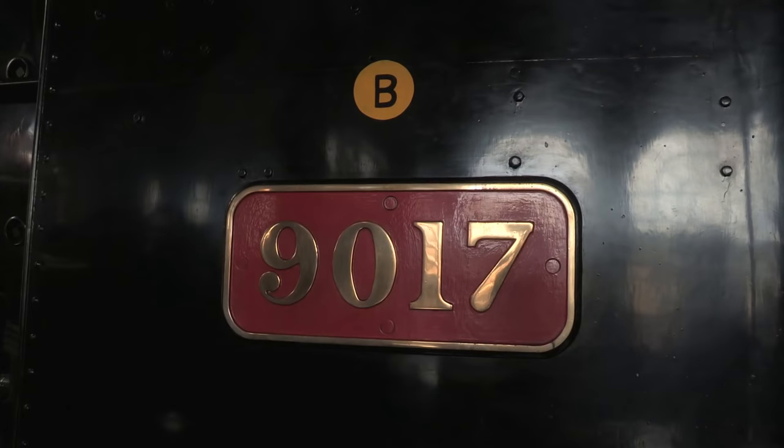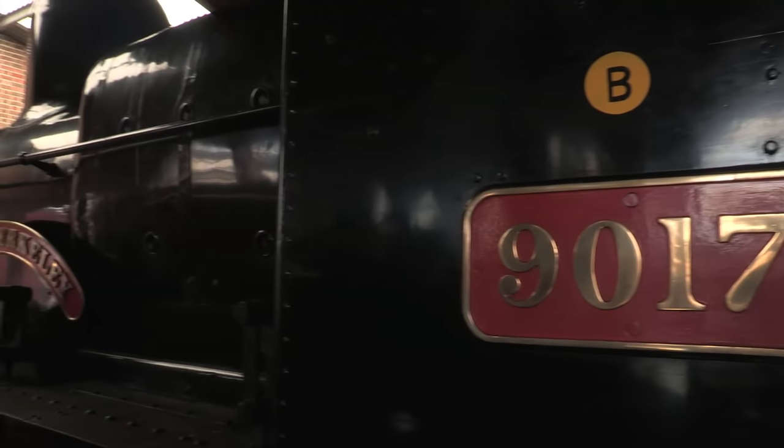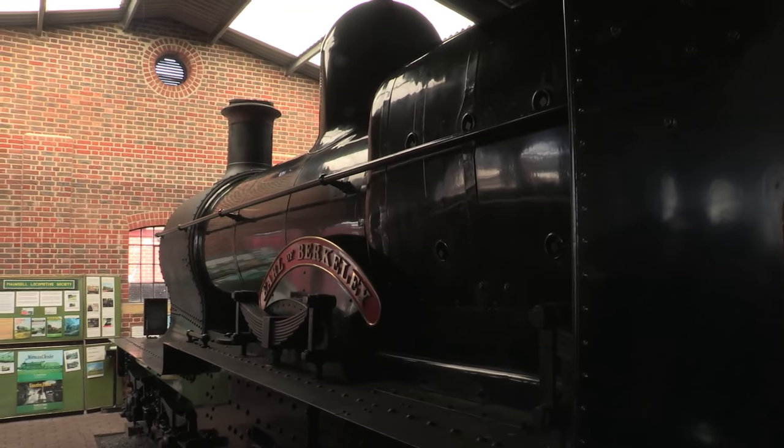The surviving engine, number 9017, Earl of Barclay, was purchased by the Bluebell Railway Preservation Society and arrived there on February 15th 1962, where she's remained ever since.